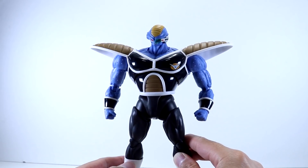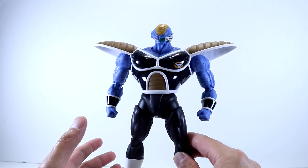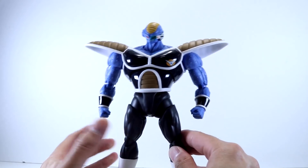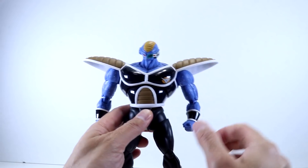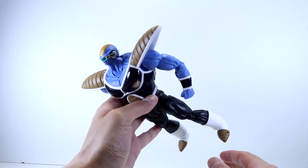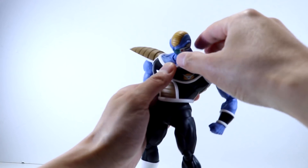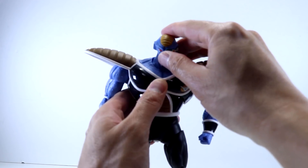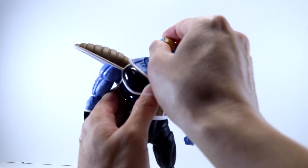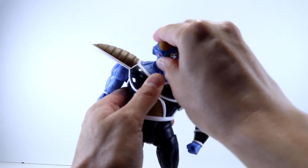On to articulation — despite being a rather big figure he's not as girthy or beefy as Recoome, but he is quite tall and broad with a good range of motion. He has an athletic, lean body type. Starting with the head, Burter looks up fairly high, so you can get him into some really cool flying poses. He has an independent neck joint which allows him to tilt and move side to side, giving him just a bit more motion.